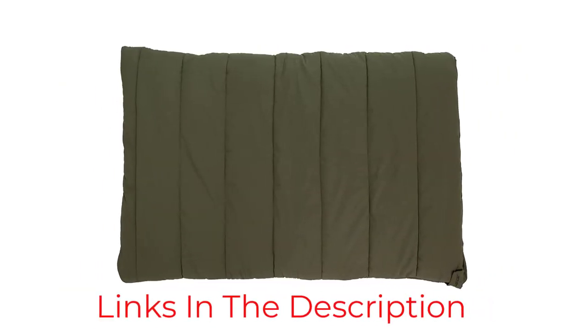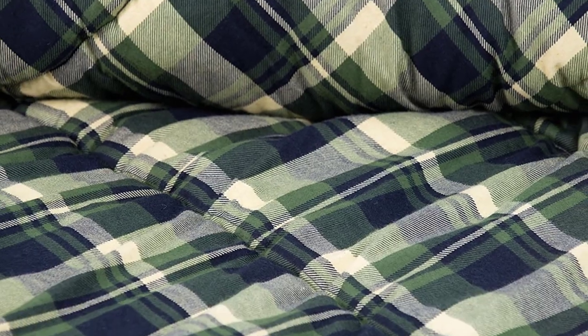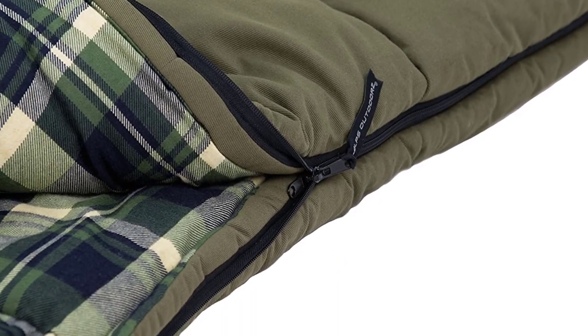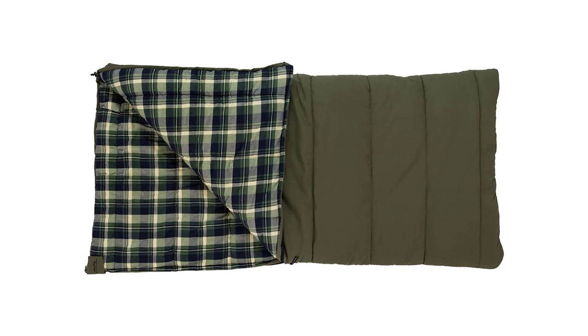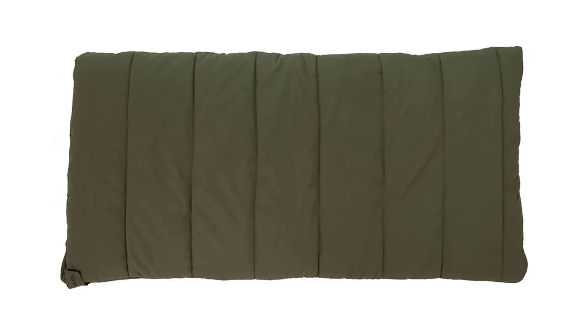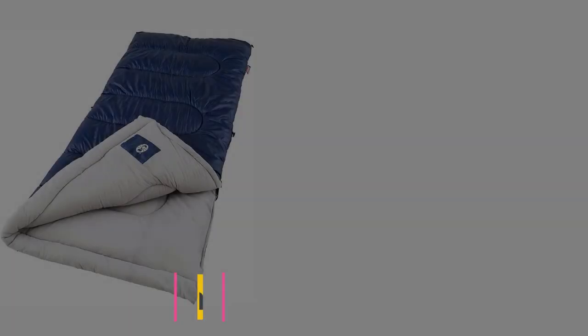Regarding the stated temperature rating of -10 degrees, we'd estimate that is likely the functional survival limit of the bag, not the comfort rating, which is probably more around 15 to 20 degrees Fahrenheit. The Redwood was easily the largest pack size and heaviest in our testing, which will likely keep it out of your pack. Perfect for rolling out under the stars, the Redwood is a rough-and-tumble sleeping bag that isn't afraid of morning dew. It's also available in a -25 degree version at $190.